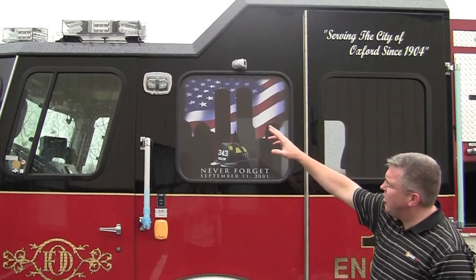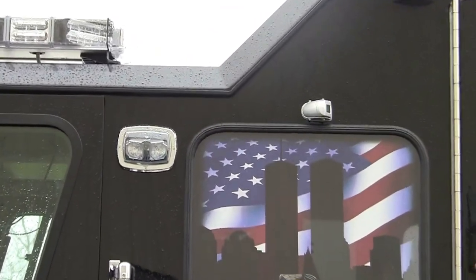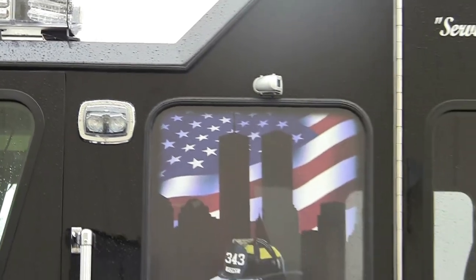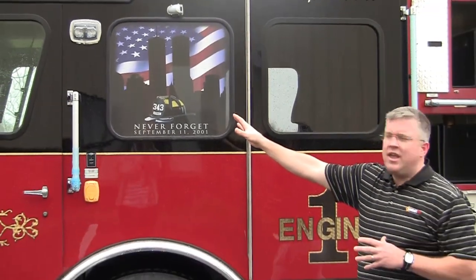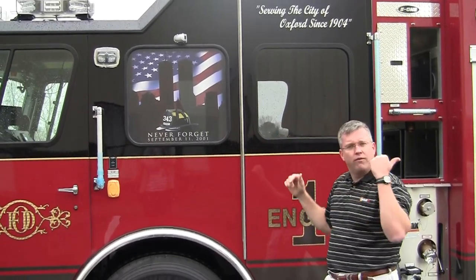They also have scene lighting on both sides and then they have the safety vision cameras. This has become a great safety feature — they have a camera on the inside. They have these cameras on both the driver and the officer and off the rear of the truck.